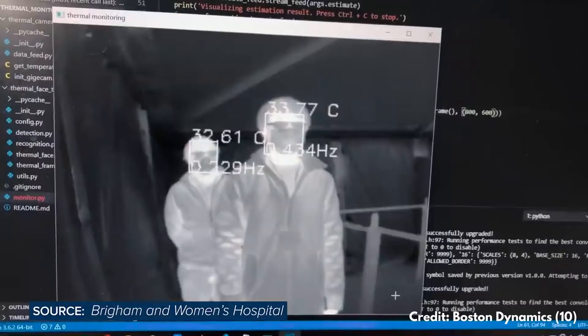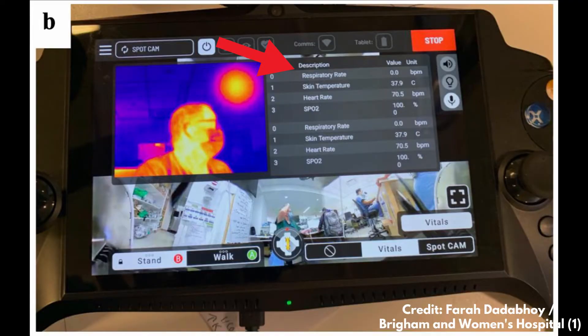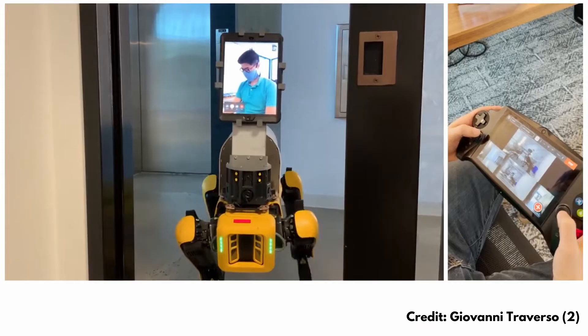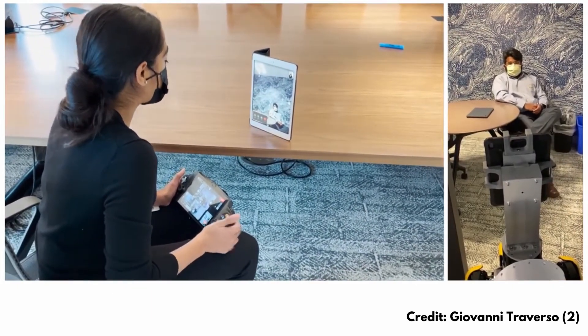With this set of cameras, the robot would walk around, meet the patient, activate its cameras, and take all these vital signs and parameters, which were then sent to the healthcare worker through the handheld joystick device. Of course, it could also turn on the tablet if face-to-face interviewing with a healthcare worker was required.